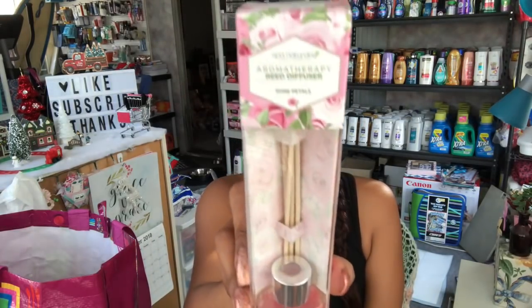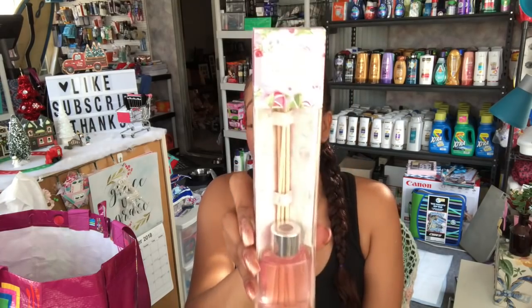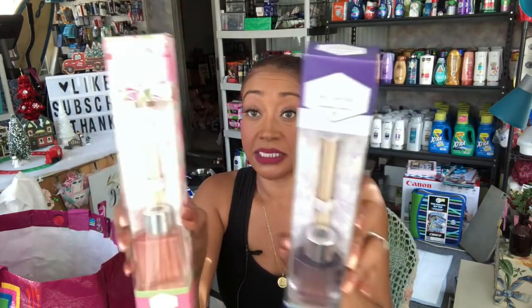Next I found these Spa Naturals aromatherapy reed diffusers — you can smell them right out of the box, they smell so good. I picked up one in rose petal and one in lavender and vanilla. Really great price for 99 cents each. I thought they'd be great in a gift basket or maybe a giveaway.